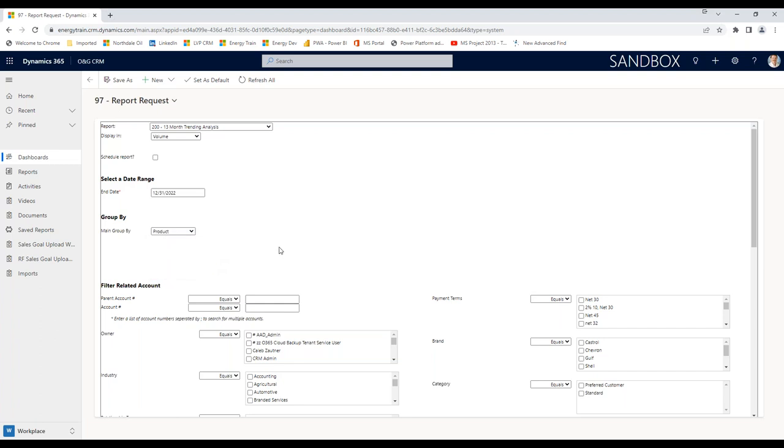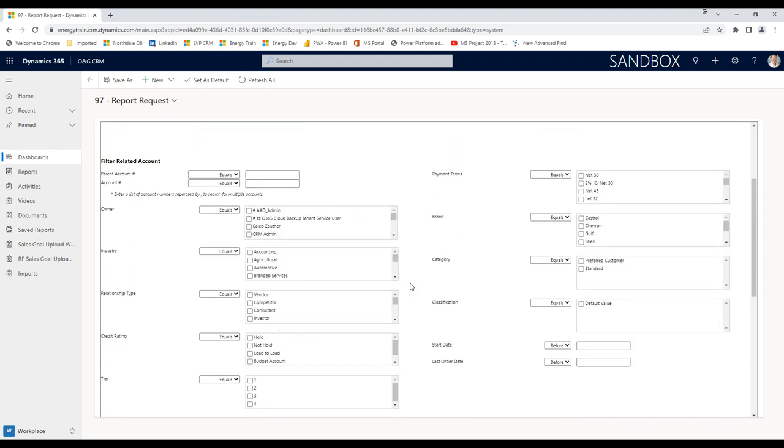I want to scroll down a little further and show you this section. When I talk about filtering the data I want the report to use, it's giving me a whole section that will use information from your account file — think of this as your customers. If you don't pick any of these filters, it's going to grab data for all your customers. But I can go down to the owner filter — when I run this report, I only care about my customers — so I could just check my name. As soon as you check anything within a filter, it narrows down the data.